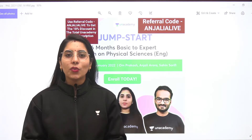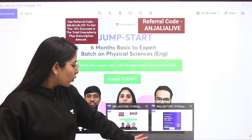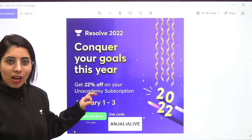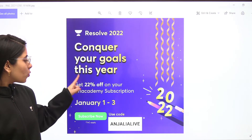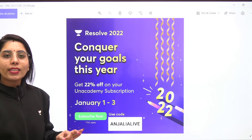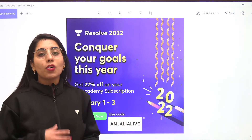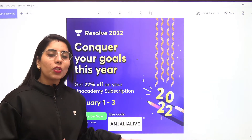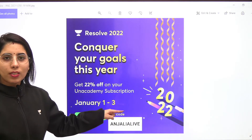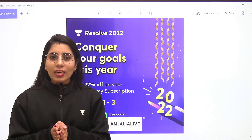Now let's come to the new offer. What is this new year offer for all of you? Basically for 2022, you are going to get this discount as you can see on the screen. You will be getting 22% off on your Anacademy subscription from 1st January to 3rd January. You can use the referral code that is Anjali A. Live — by using the same referral code, you can get 22% off on your Anacademy subscription.